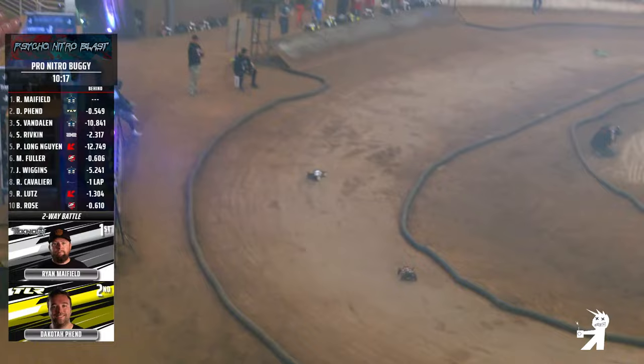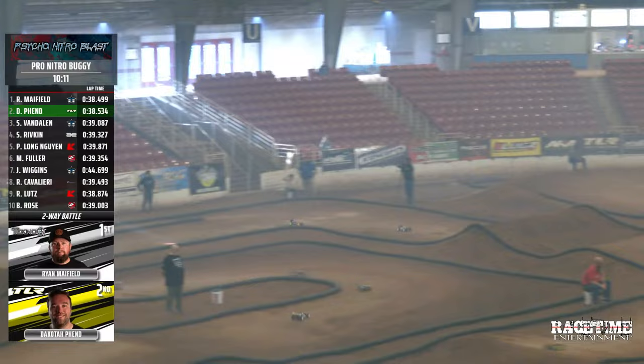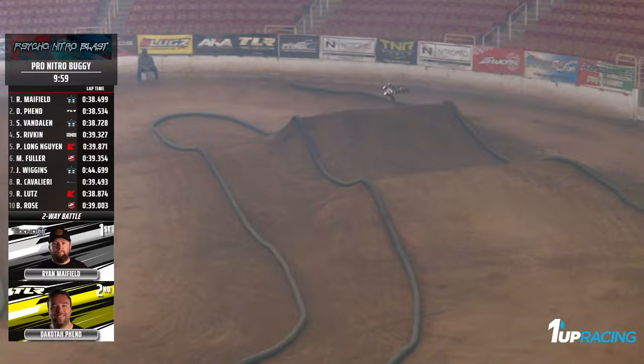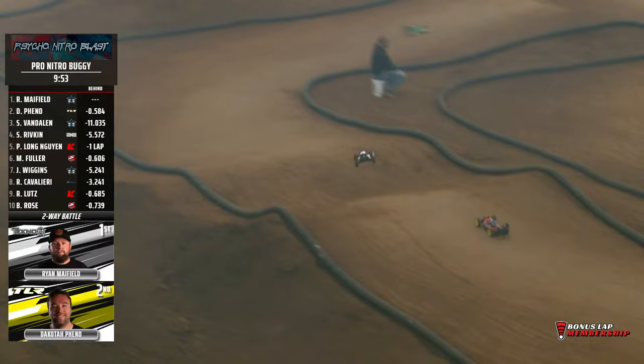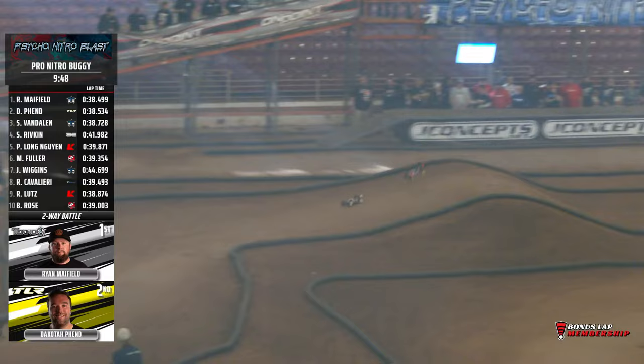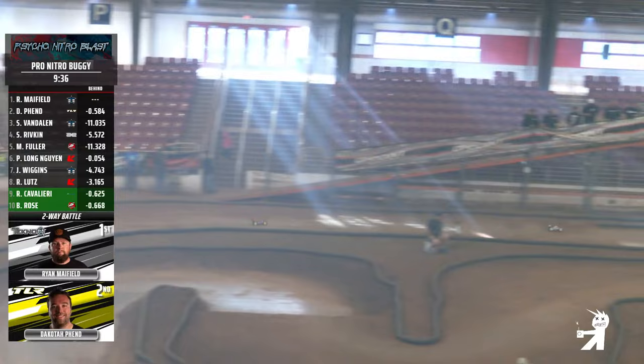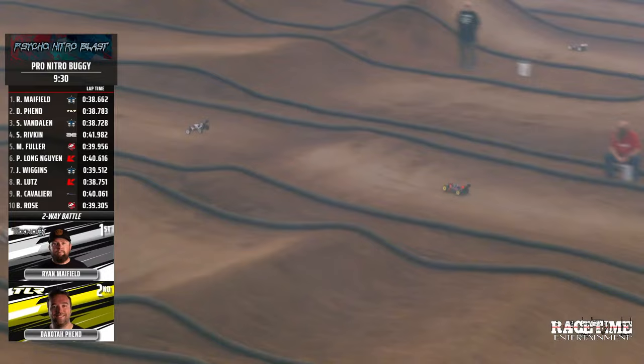Mayfield in the white followed by the orange and blue of Dakota Fenn, sliding around the concrete corner up the hill. Mayfield at a tight line — that is the better line. Mayfield found it. Dakota has not found it yet. You see Dakota each time he comes out of that section, a little bit of buck from the back end, as they grip and rip down the straightaway. We are 20 minutes in, 10 minutes to go in our Pro Buggy Championship Final. Dakota Fenn knocking on Mayfield's back door. Two-thirds of the way through this one. Seth Van Dalen in the number three, Spencer in the four, Felong in the five — a lot of fast drivers still in the top five, but the big story is between Ryan Mayfield and Dakota Fenn.